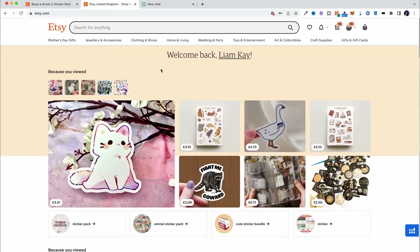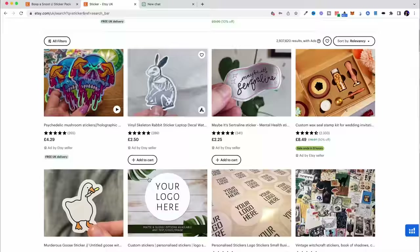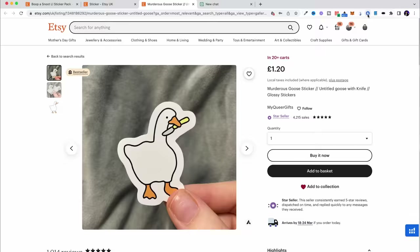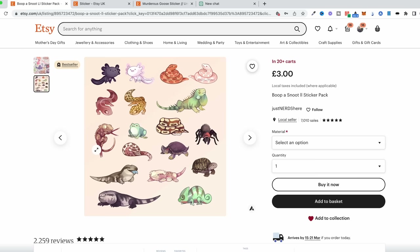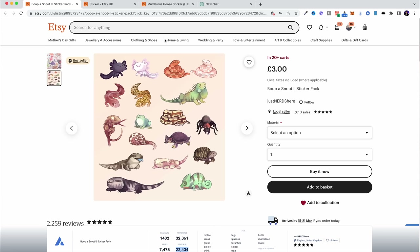So just come over to Etsy and type in 'sticker'. You can start to see products that are selling — skulls, animals — and you can see this one is a random little duck with a butter knife in his mouth. It's a really simple design, and if we click on this, I've got a Chrome extension called Allura, which is an analytics tool for Etsy that shows you how many sales these shops are making. You can see that this very simple duck sticker has generated nearly $300 so far. This sticker pack of little dinosaurs has generated over $22,000 in revenue so far, and little dinosaurs or little animals seem to be selling quite well.